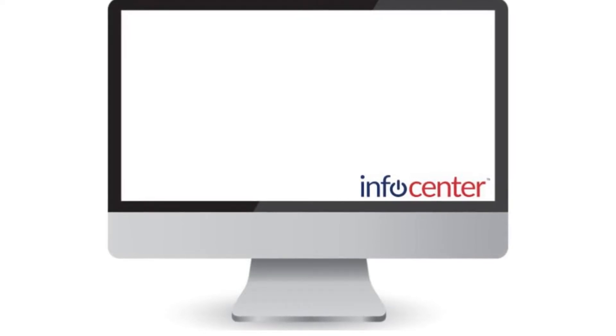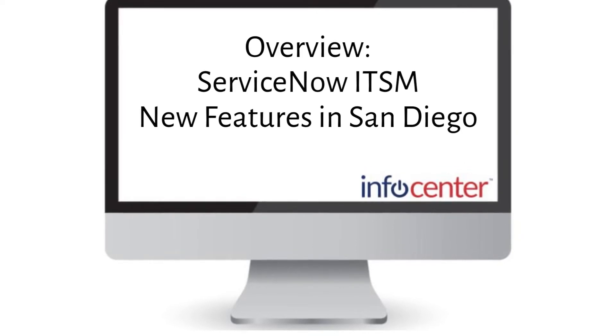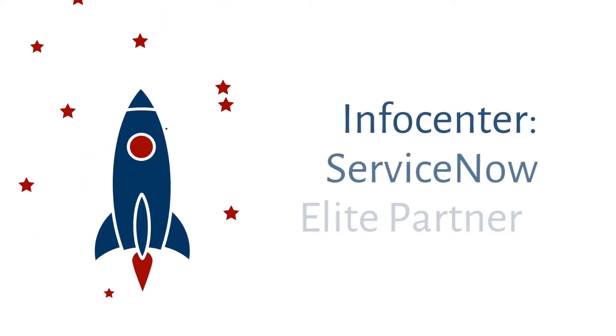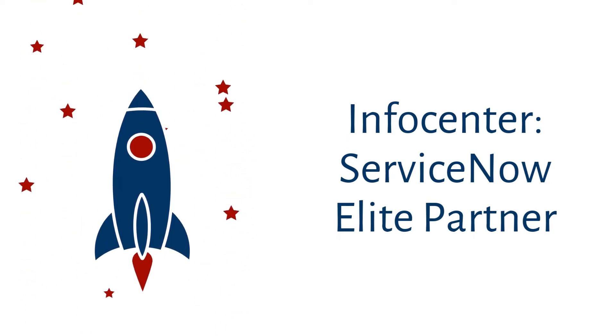Welcome to InfoCenter's video series. In this video, we'll provide an overview of some of the exciting new features of IT service management in ServiceNow's latest release, San Diego. InfoCenter is the leading and fastest-growing ServiceNow Elite Partner. Stay tuned to learn more about how InfoCenter can help your company maximize its ServiceNow investment.